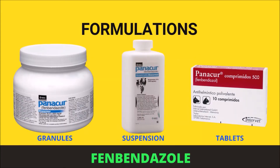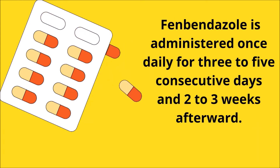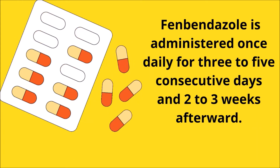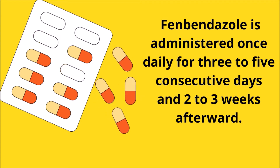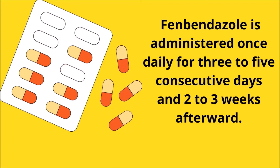Fenbendazole is available in oral granules, tablets, or a liquid suspension and is administered orally. Liquids must be carefully metered. To minimize gastrointestinal disturbance, fenbendazole should be taken with food. Administer this dewormer medication per your veterinarian's instructions. Fenbendazole is frequently administered once daily for three to five consecutive days.